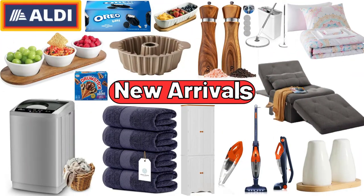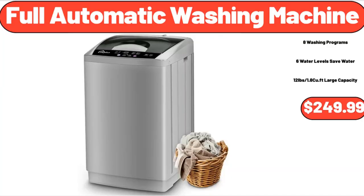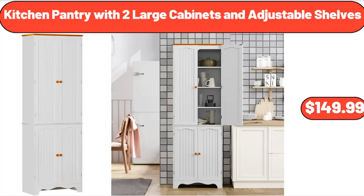Hello everyone, let's take a look together at the discounted products at Aldi Market. Full Automatic Washing Machine, $249.99. Kitchen Pantry with 2 Large Cabinets and Adjustable Shelves, $149.99.